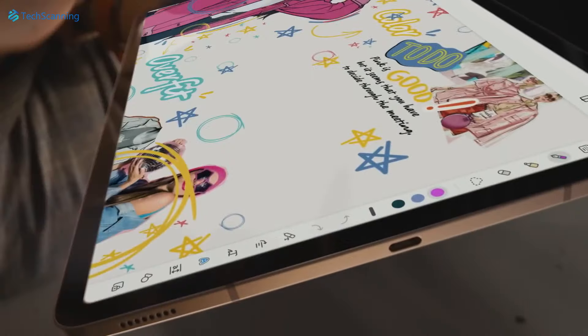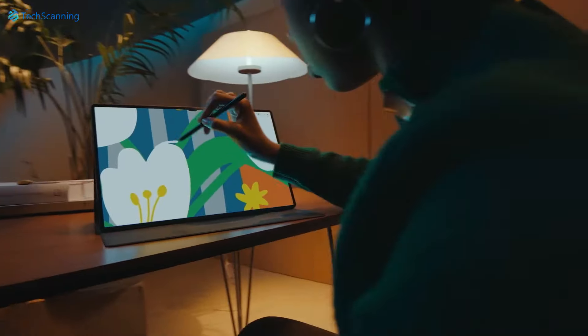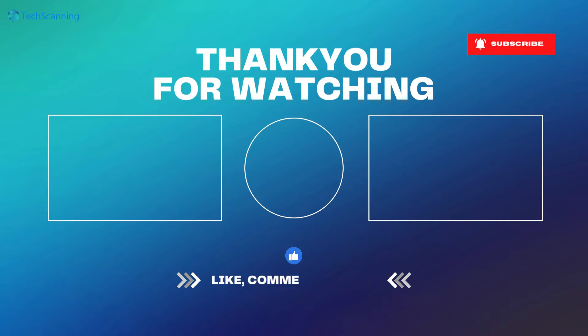Anyway, the Xiaomi Pad 7 series is likely to launch in a couple of months. And of course, I will keep you updated as soon as there are more leaks. So be sure to subscribe and hit the bell button. I will see you in the next video. Until then, take care.